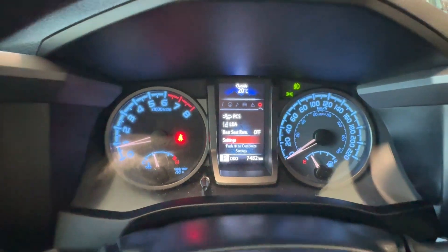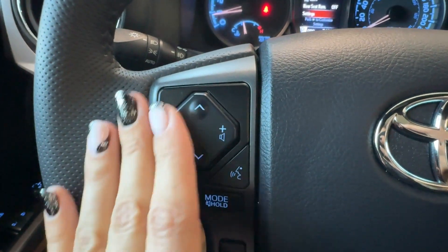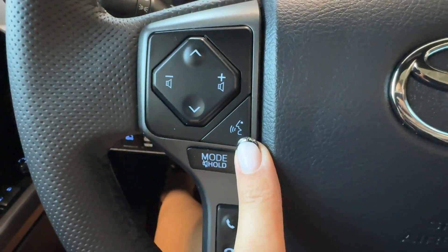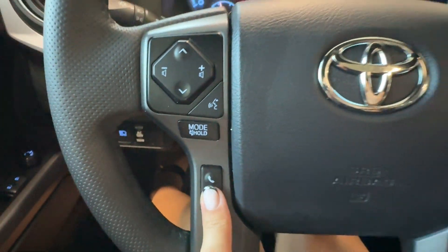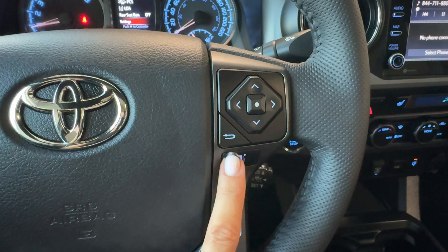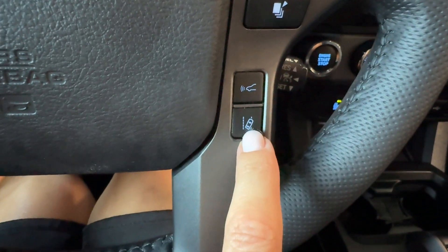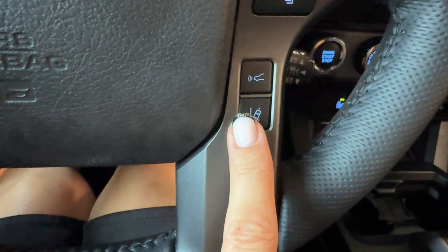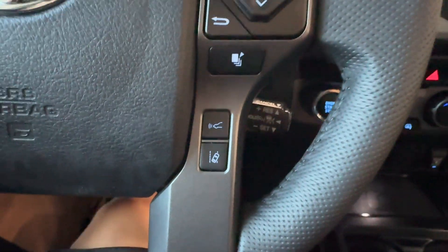We have a pre-collision system and lane departure alert. On the left side of the steering wheel are audio controls with a voice intelligent assistant, audio mode, and an audio off button, plus hands-free calling. On the right side are the driver information gauge cluster controls, a front sonar sensor button, lane departure alert, dynamic radar cruise control, and the adaptive cruise switch behind the steering wheel.